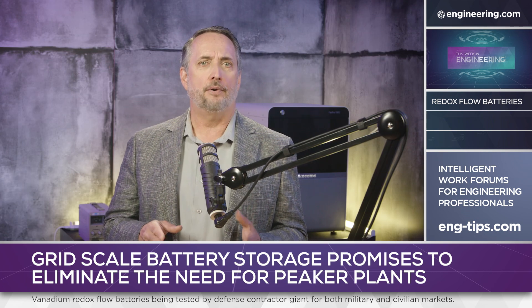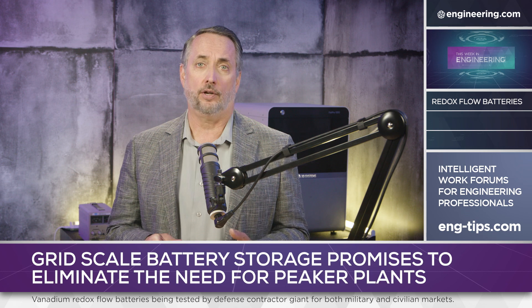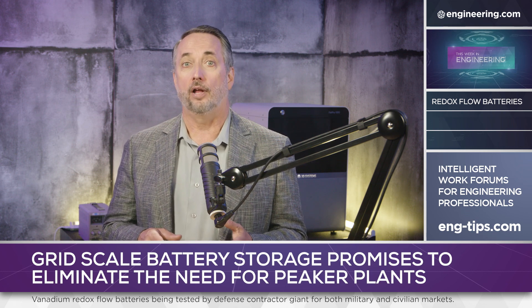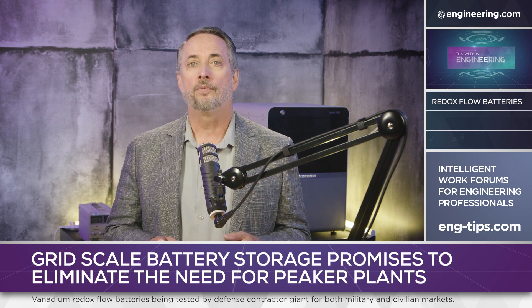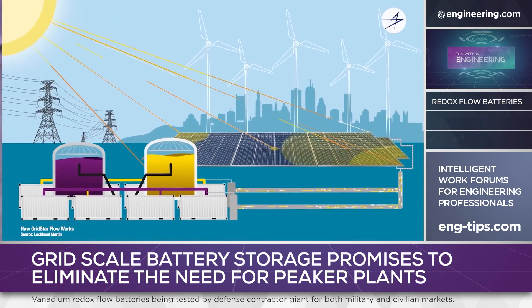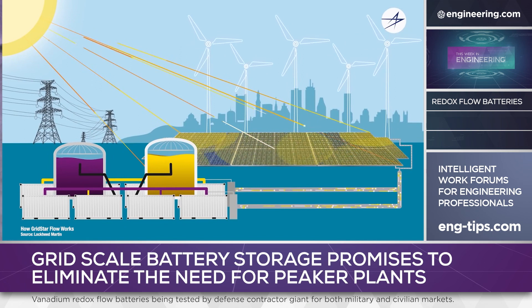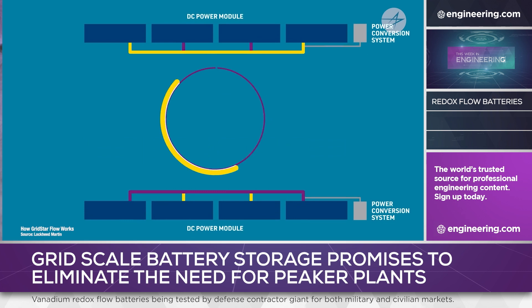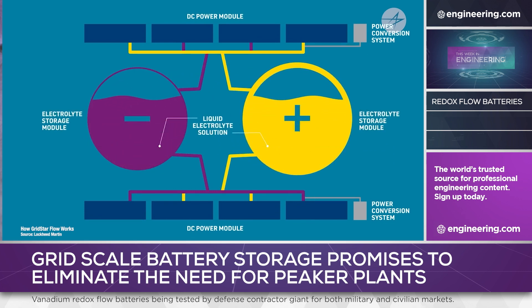Commercial grid-scale batteries have been deployed worldwide using multiple technologies, from older lead-acid and nickel-cadmium types to sodium-salt and lithium-ion cells as used in electric vehicles. Vanadium redox flow batteries, however, use a different chemistry, and in a significant difference, the charge carriers are circulated in a liquid from tanks using pumps to flow electrolytes past an ion-selective membrane.